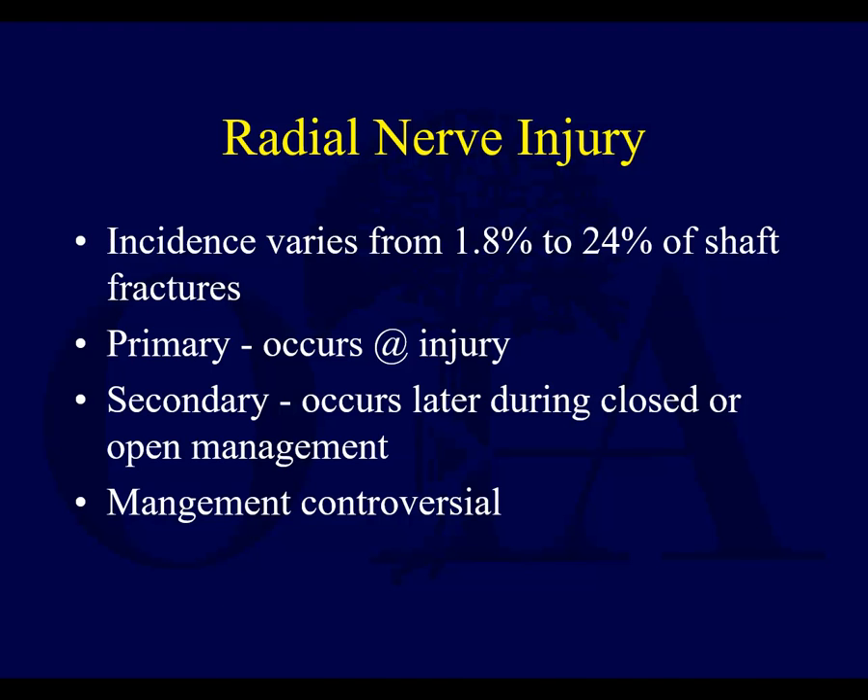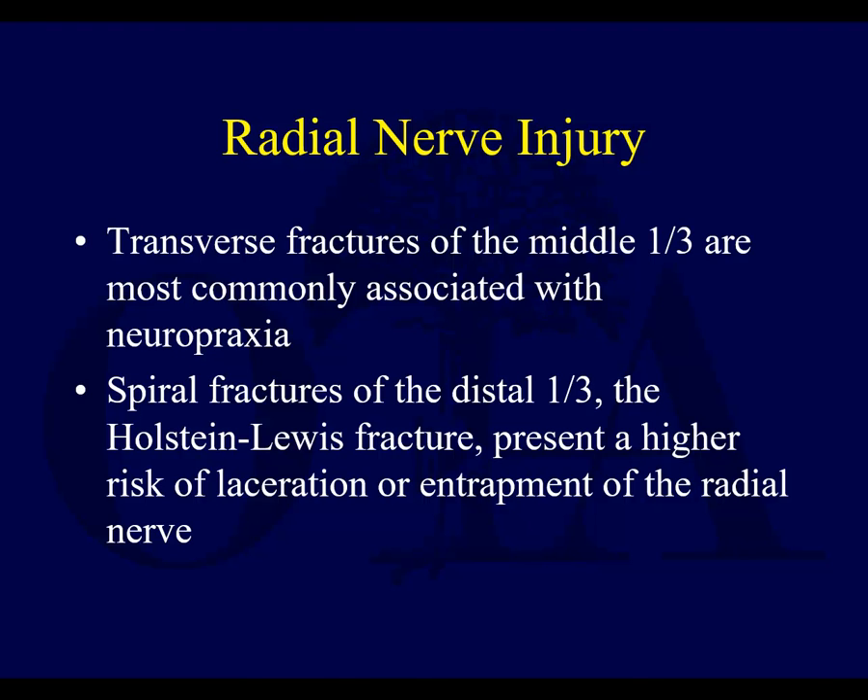Radial nerve injury has an incidence of 1.8% to 24%. Primary radial nerve injury — a patient comes in with a wrist drop, and the injury is presumed to include both the fracture and the nerve injury simultaneously. Secondary nerve injury occurs later, either during closed treatment or open management, and management is somewhat controversial. Transverse fractures in the middle third are most commonly associated with neuropraxia. Spiral fractures — the so-called Holstein-Lewis fracture of the distal third — have a higher risk for laceration or entrapment of the radial nerve, and open fractures tend to have more physical damage to the radial nerve.